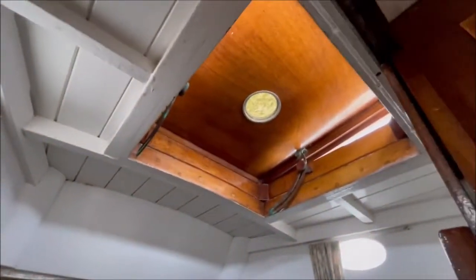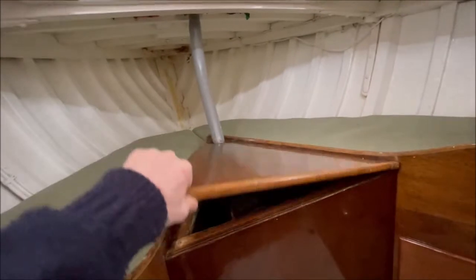Hanging locker to port and then the full forward cabin with two good-sized berths, a fore hatch above, and the anchor locker up in here. Good amounts of storage space around here.